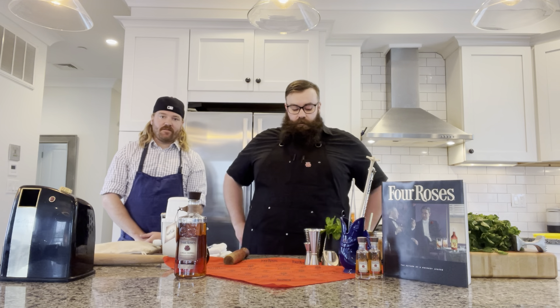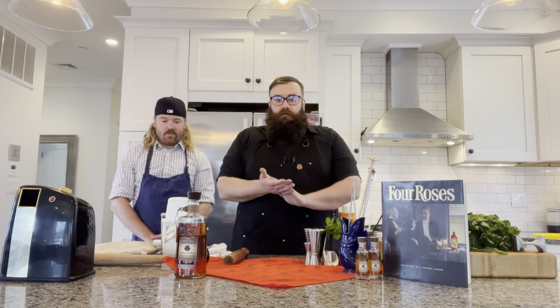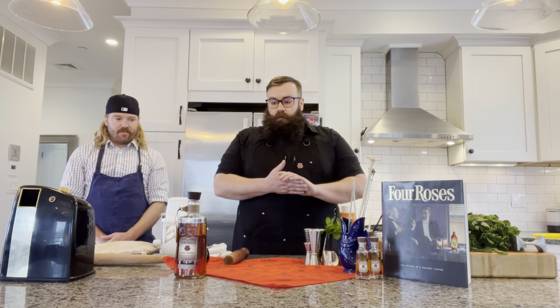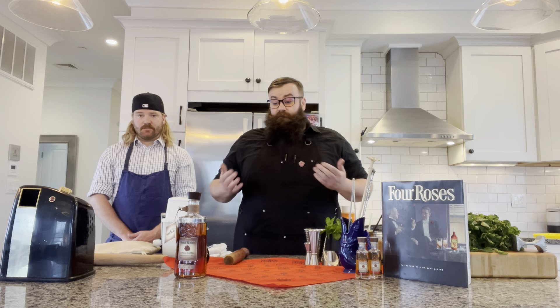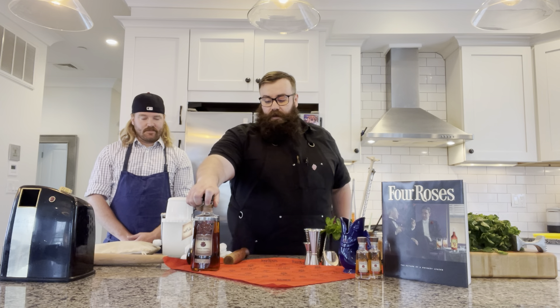Hi everyone, welcome to the 12th Annual Sandra K. Russell Derby Day Benefit for Mito. My name is Darren Swisher. I've bartended in Boston for the past 15 years and I'm here today to walk you through making a mint julep with Four Roses. We're going to be using a Four Roses single barrel today to make the cocktail.